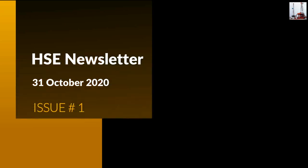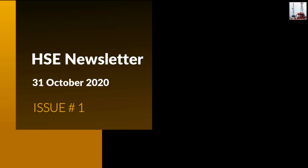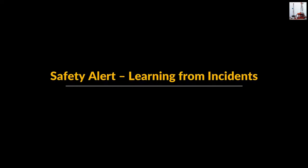HSE Newsletter, 31 October 2020, Issue No. 1. Safety Alert: Learning from Incidents.